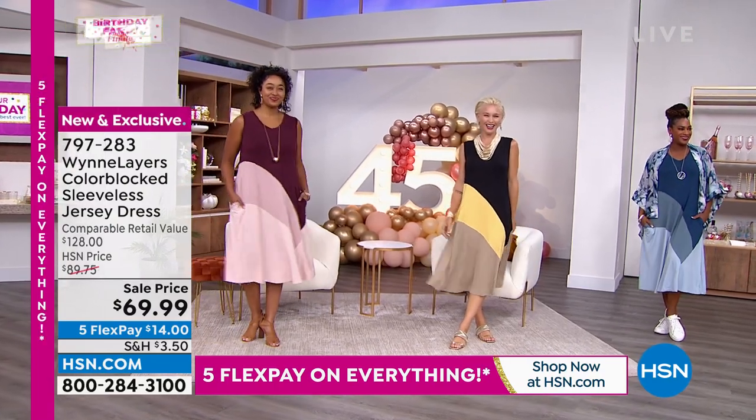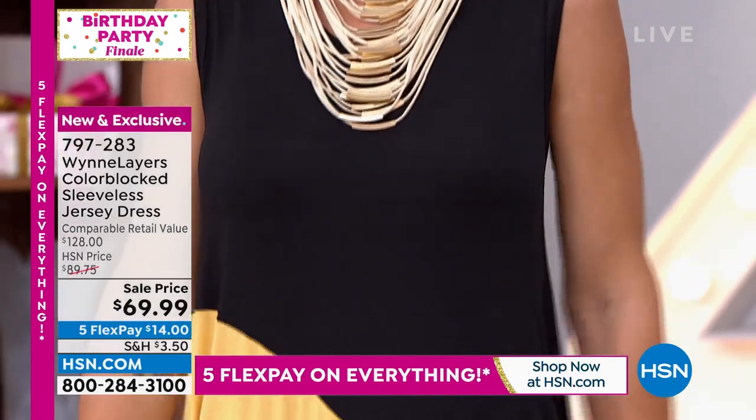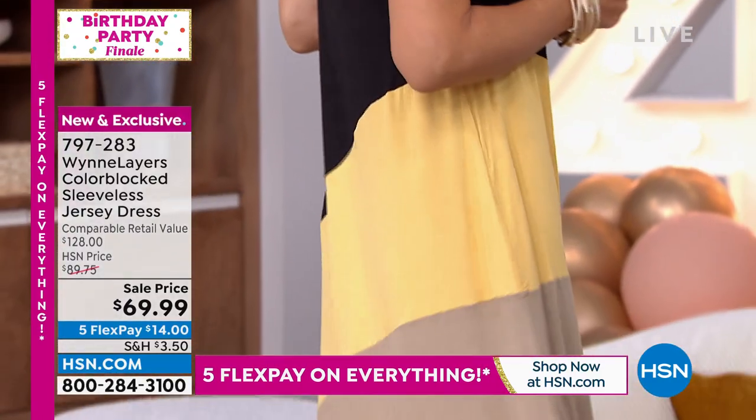It's just comfy, it's easy, it's soft, it's feminine. You can dress it up or dress it down.